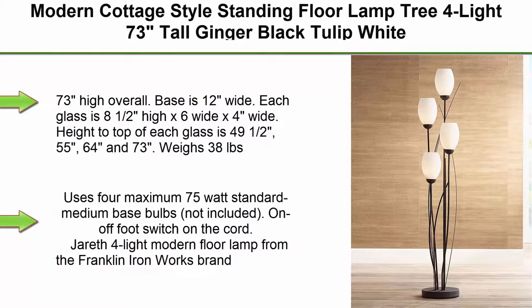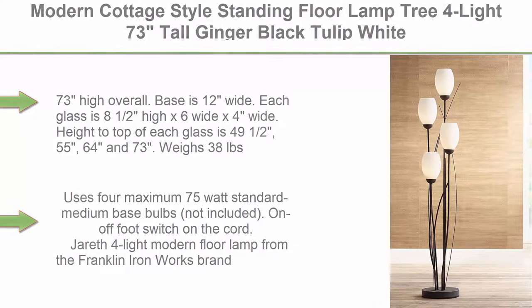Top 1. Modern Cottage-Style Standing Floor Lamp Tree, 4 Light, 73 Inches Tall, Ginger Black Tulip Wide Cased Glass Shades. Decor for Living Room, Redding House, Bedroom, Home Office. Franklin Iron Works, 73 Inches High Overall.